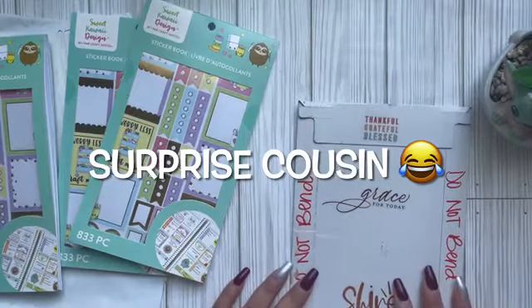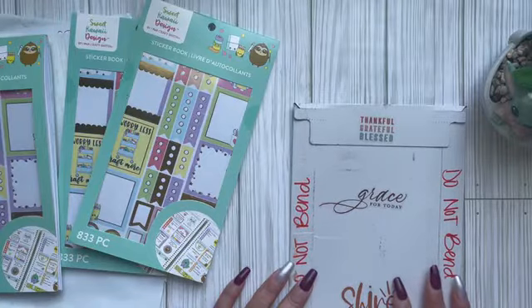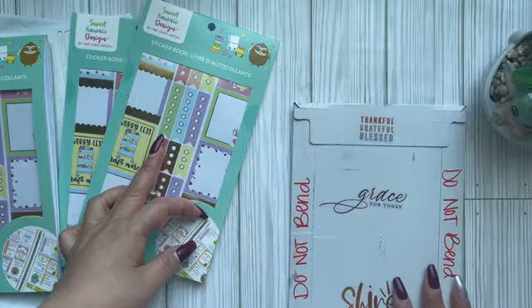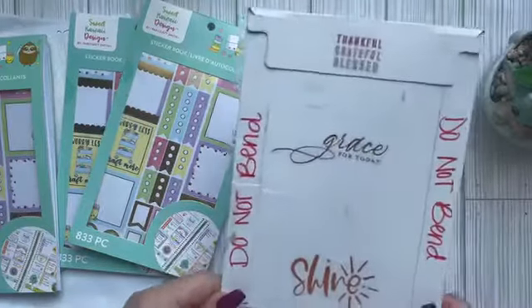I won't order from Michaels again honestly — the shipping was crazy expensive. The two books on sale were basically twelve dollars each and I ended up paying about thirty dollars total. Anyway, moving on to Yureli's package.